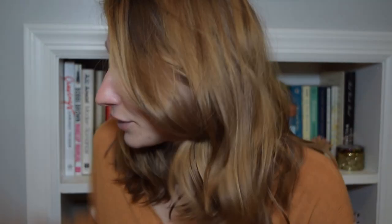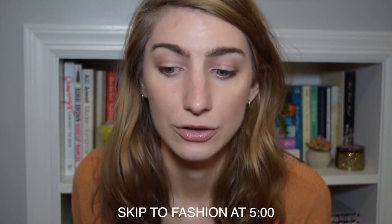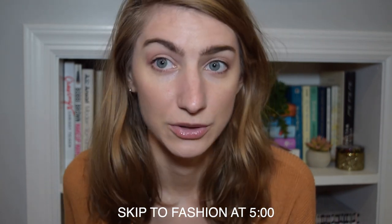Hi guys, I'm doing another haul. I got beauty, I got clothes, I got shoes, and we're just gonna get into it. And yes, as you can tell by the thumbnail, it will be a try-on haul, so enjoy that. I think we're gonna get beauty out of the way first. I'll put a timestamp in the description box, and maybe on the screen now, so you can skip to fashion if you're not into the beauty stuff.